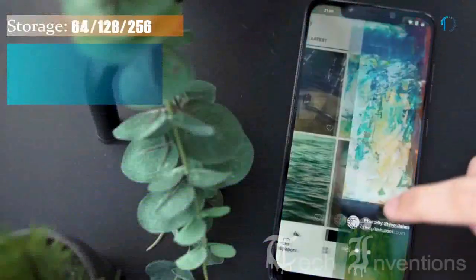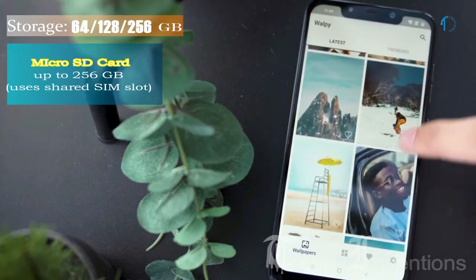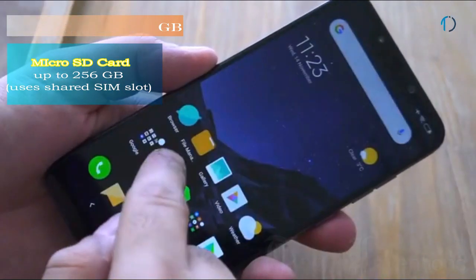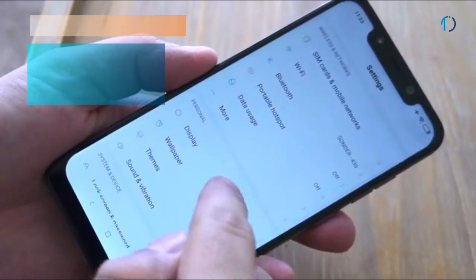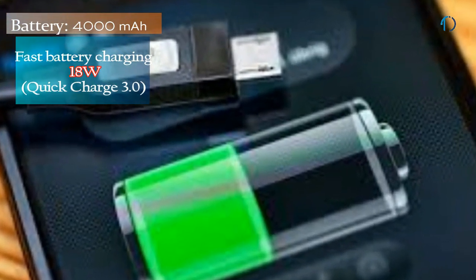It runs Android 8.1 Oreo that is upgradable to Android 9.0 Pie and packs 64, 128, and 256GB of inbuilt storage that can be expanded by a microSD card up to 256GB using a shared SIM slot. This device is powered by a 4000mAh battery with 18W fast battery charging as well as Quick Charge 3.0.